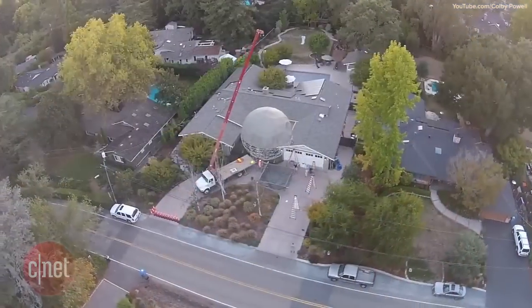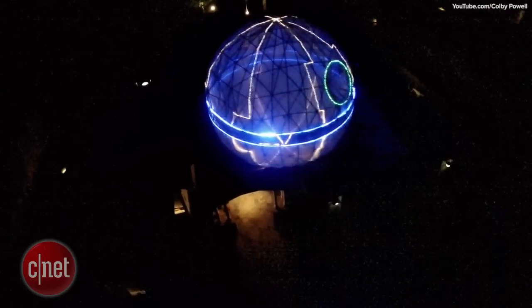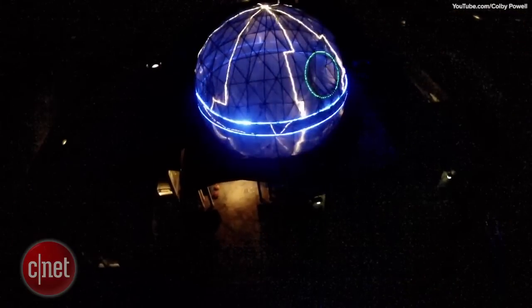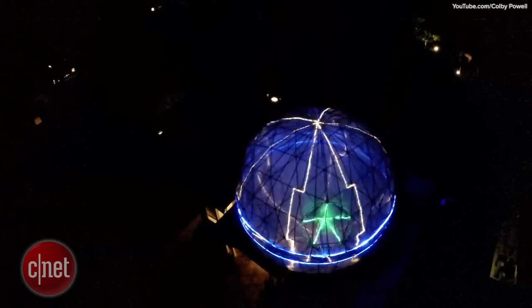The Death Star had to be lifted with a crane to be mounted on top of the house, and after adding some lighting, the Death Star shined in all its world-destroying glory atop Mr. Powell's home, just in time for Halloween, and will most likely remain operational through Christmas.